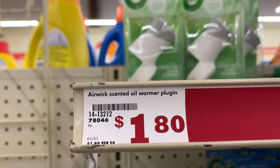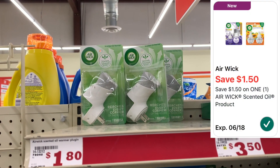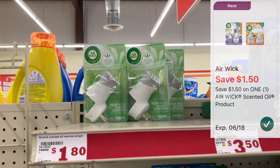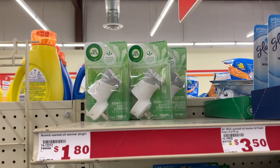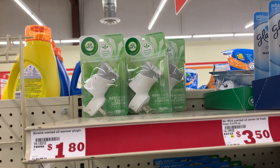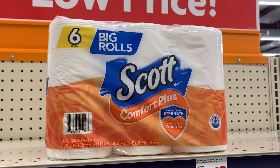Since I can't pick up the Purex, I'm going to pick up the Airwick warmer, which is priced at $1.80. We have a $1.50 digital coupon attaching, dropping it down to just 30 cents. Some stores it's priced at $1.75, so depending on your store you could be paying either 25 cents or 30 cents.